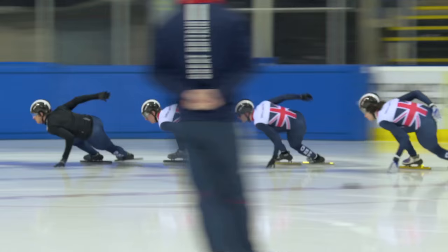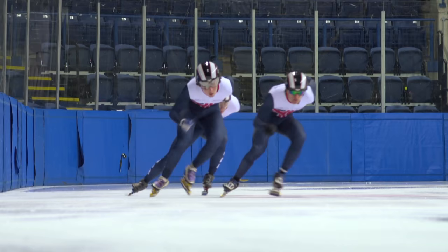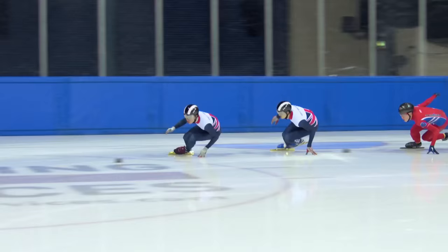Short track takes place in a 60 by 30 meter ice rink, with the track laid out in an oval of 111.12 meters. International competitions see athletes participate in frenetic sprint races between 500 and 5,000 meters in length, with four to six athletes racing against each other — not against the clock — in a first-cross-the-line knockout style format.